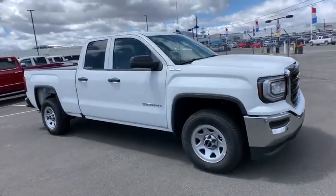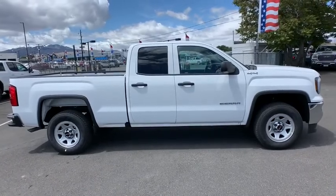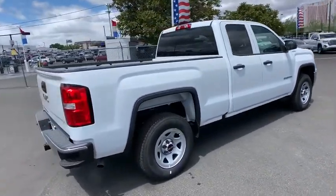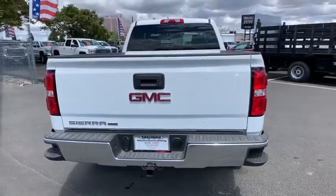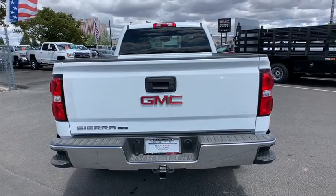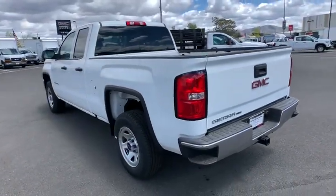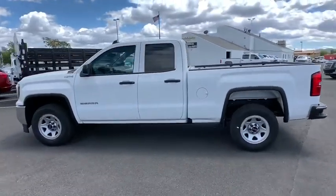2019 GMC Sierra 1500. The Sierra 1500 offers a five-star frontal and side crash test rating, and a combination of mechanics and aerodynamics that give it better conventional V8 fuel economy than any competitor. The Sierra 1500 now comes with an automatic transmission that combines high max hauling capability with precise control.